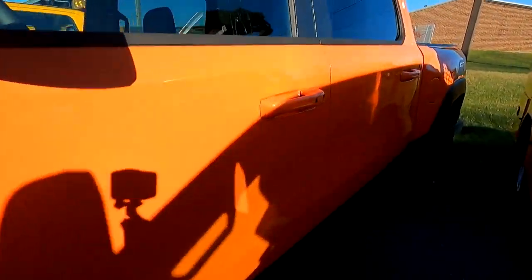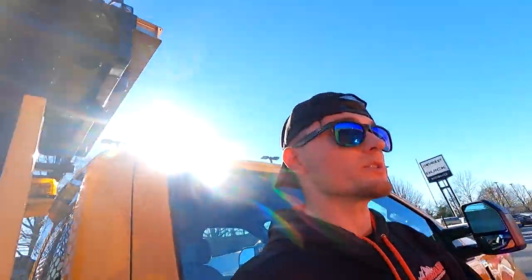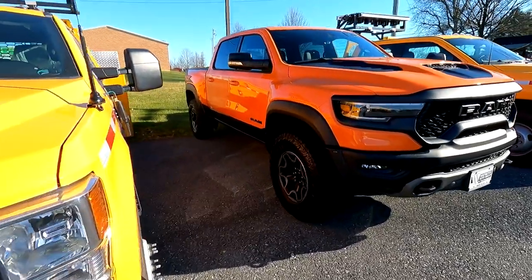Oh my God, man. I should have got one. I know — I regret it right now. Look at the orange stitching. We'll get it here later in the interior view. But just the fact that I could have had this — there was an opportunity to get this. I had other dealerships reach out. I turned them down because I want to get the Silverado ZR2. I just feel like that's the vehicle I need to get. But wow, man. The TRX Ignition Edition.